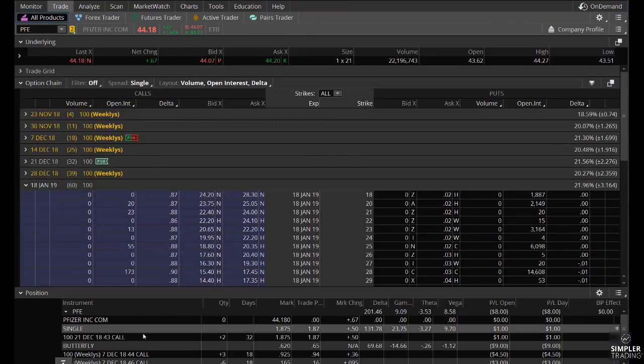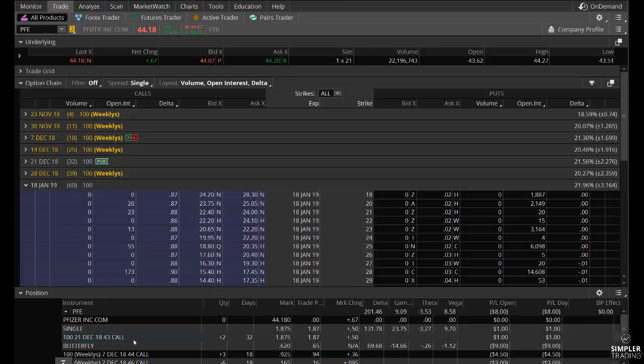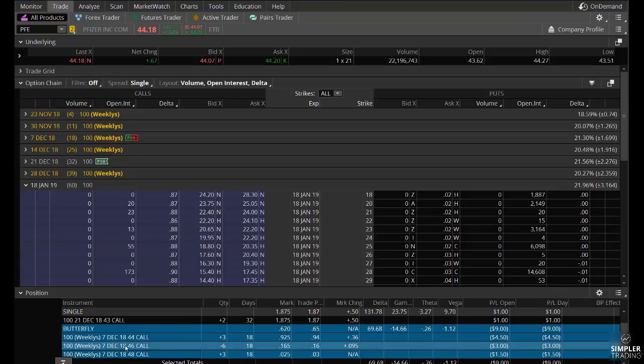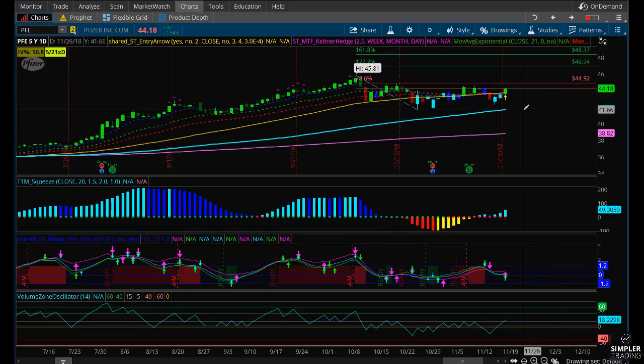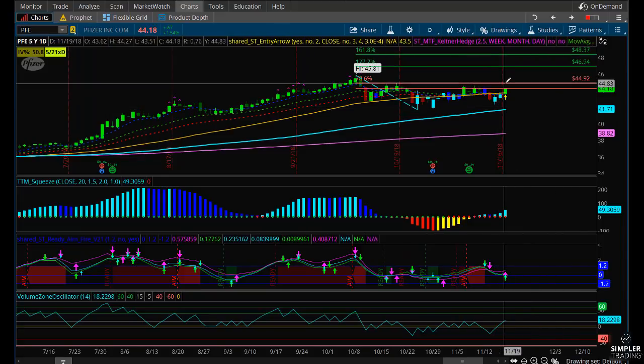I'm targeting 46.93 and then 48.37, with a stop below these lows at 41.70. The trade I decided to do was a combination of two things: a long call — the December 21st 43-strike call for about $1.87 — and I also got into a butterfly. It's pretty much flat from where I got in, so you're still at a good entry point. I would still consider it for an entry tomorrow. If the 100-period simple moving average level breaks, the trade is no longer valid, and you really don't want to get into it above 45 because at that point you're pretty close to your targets.